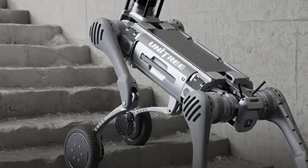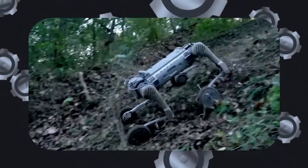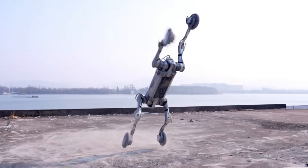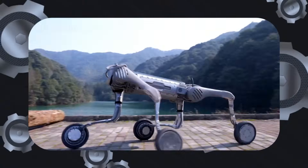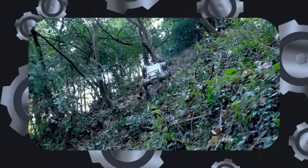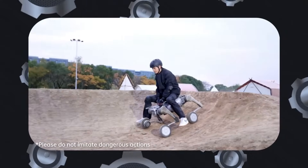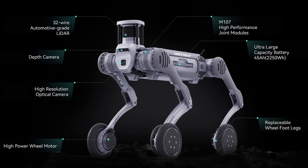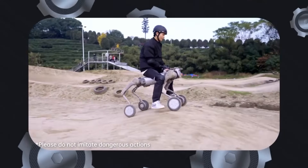The maximum load it can sustain while standing is 120 kilograms or 265 pounds, making it highly suitable for industrial applications. For operating flexibility, the B2W performs in temperatures ranging from minus 20 to 55 degrees Celsius, or minus 4 to 131 degrees Fahrenheit, and has an ingress protection rating of IP67, ensuring resilience against dust and water. Its wheels are 225 millimeters or 8.85 inches in diameter, with a maximum rotational speed of 57 radians per second, and the robot can climb inclines steeper than 45 degrees.